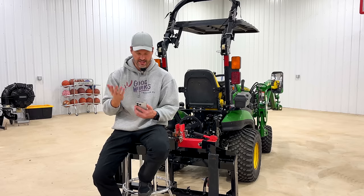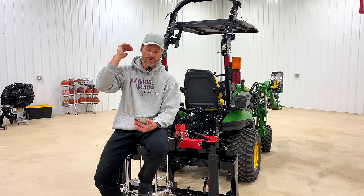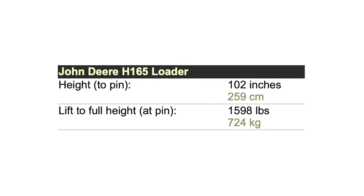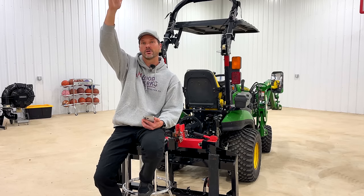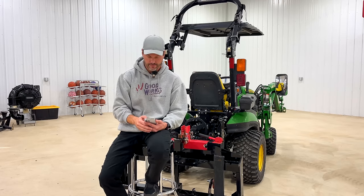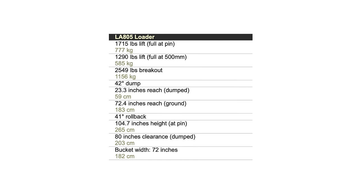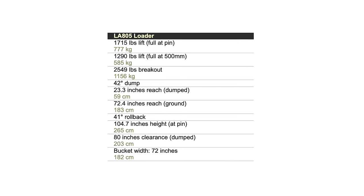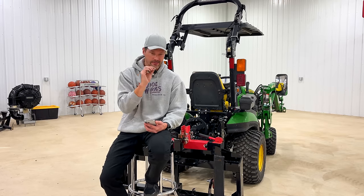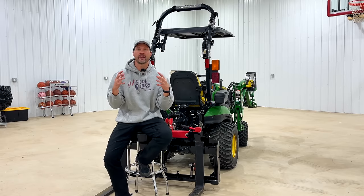Tractor data still lists the H165 specs — the loader lifts 1,600 pounds at the base of the loader arm to 102 inches high. On the Kubota side, the base loader is the LA555 and the better loader is the LA805, which lifts 1,715 pounds — 100 pounds more — to a full height of 105 inches, a few inches higher. Technically, on paper, Kubota wins on loader specs, but it's really insignificant. Those are the main specs I look at when determining if a machine will meet your needs.